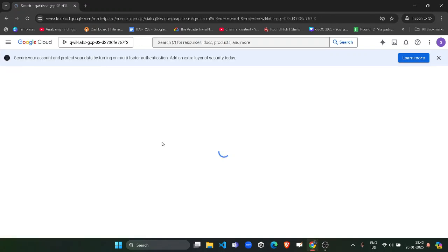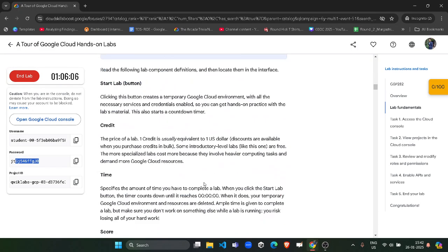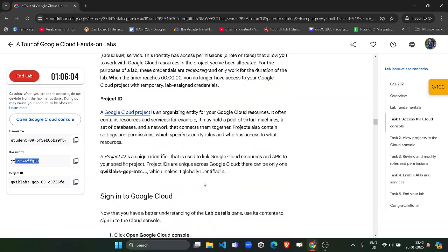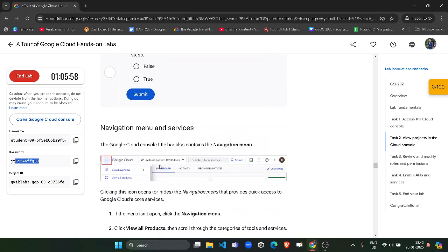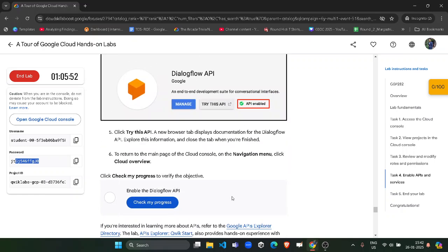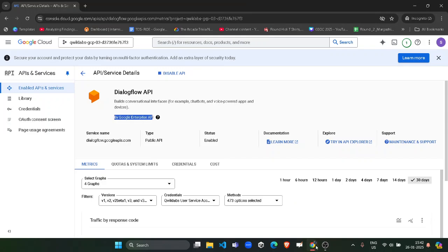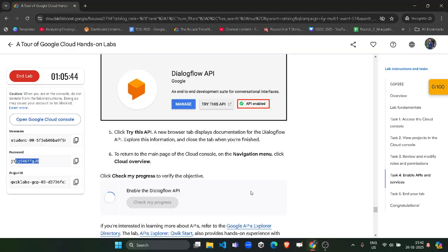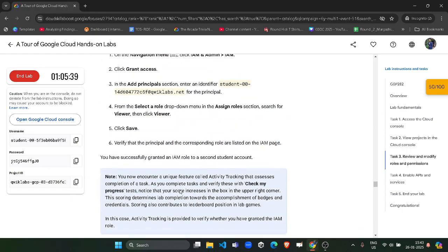You need to enable the Dialogflow API — wait for it to appear, open the Dialogflow API, and click the Enable button. Once it's enabled we are done with that task. Scroll down past the MCQs — you don't need to submit those — and look for the Check My Progress button. You'll find it in Task 4. Once the API is enabled, click Check My Progress for Task 4 and you'll get the green tick.